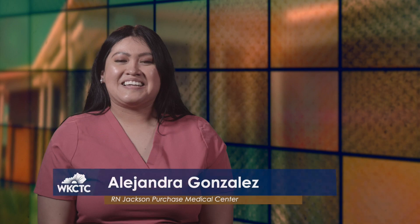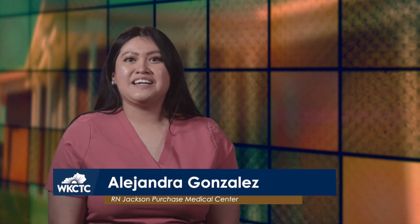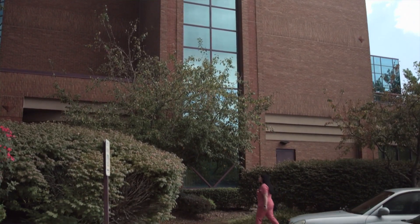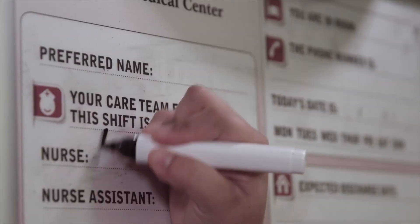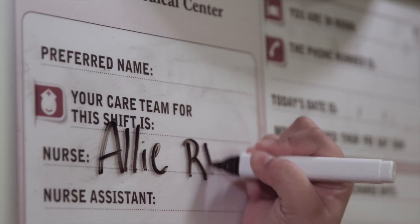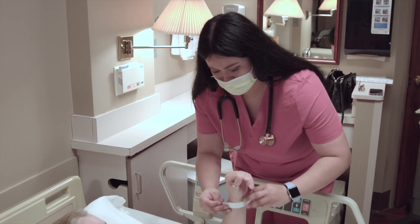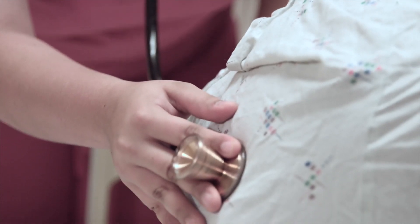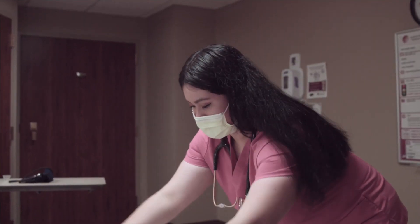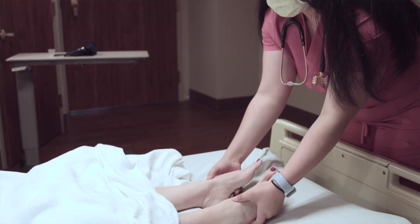I graduated as an LPN from WKCTC in December of 2019, and I began working at Jackson Purchase Medical Center that following January. That same month I began the LPN to RN Bridge Program. Choosing this program was one of the hardest and most rewarding goals I have ever accomplished. As a first-generation graduate from a family of immigrants and a mother of three, I faced many challenges throughout the bridge program, both personal and educational.